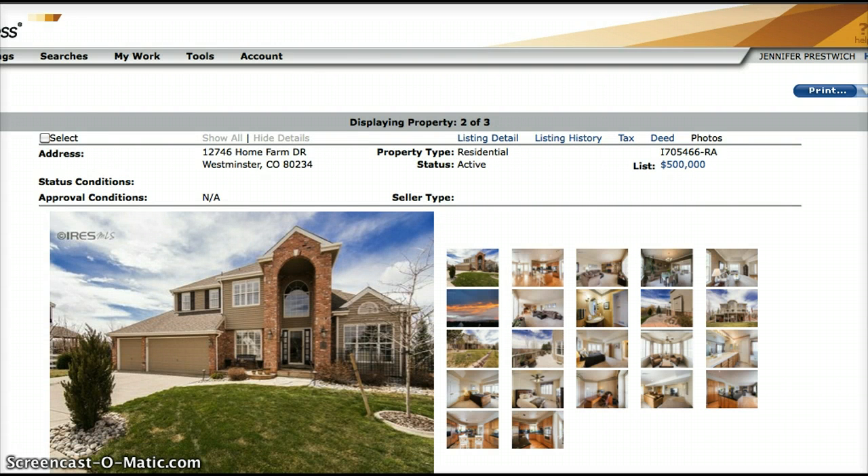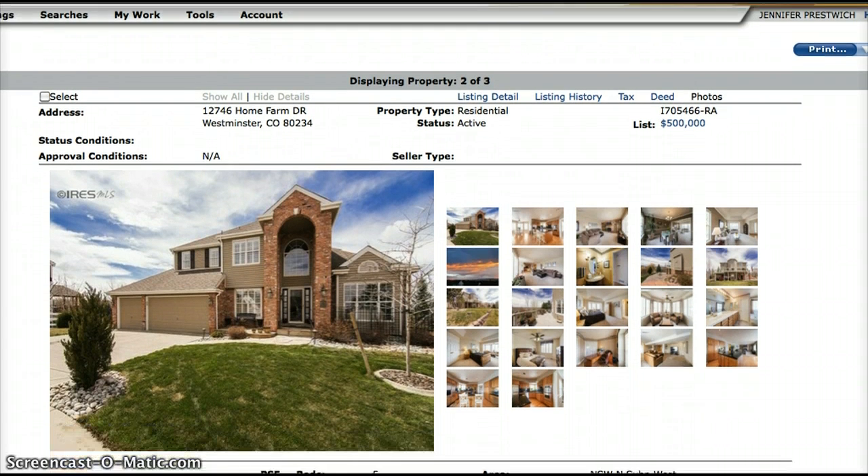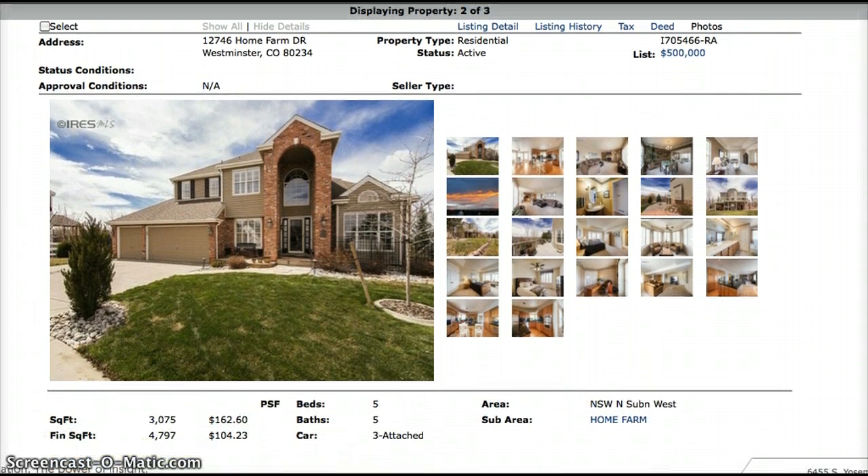The next available property is 12746 Home Farm Drive. This one is a 3,075 square foot home that has 5 bedrooms, 5 baths, and a 3-car garage. It also has a finished basement. The asking price is $500,000.